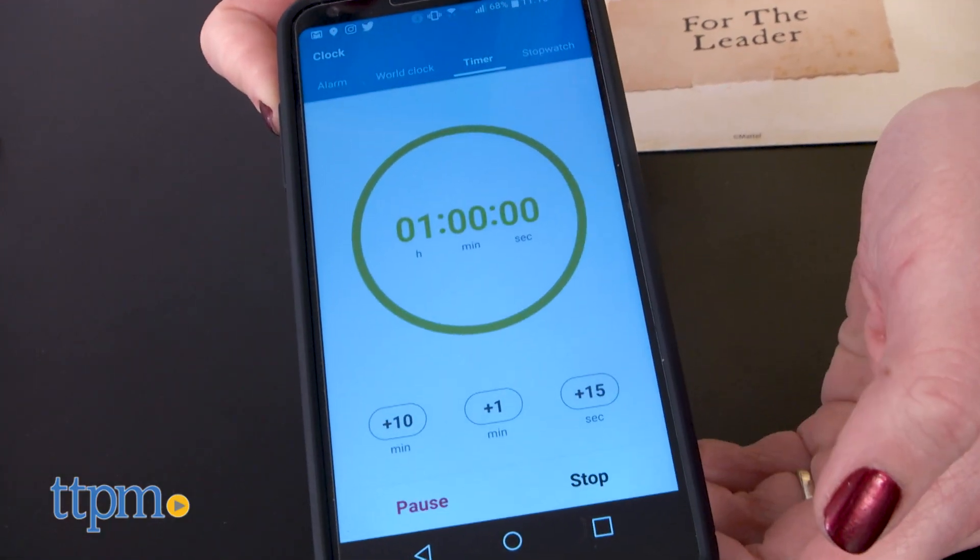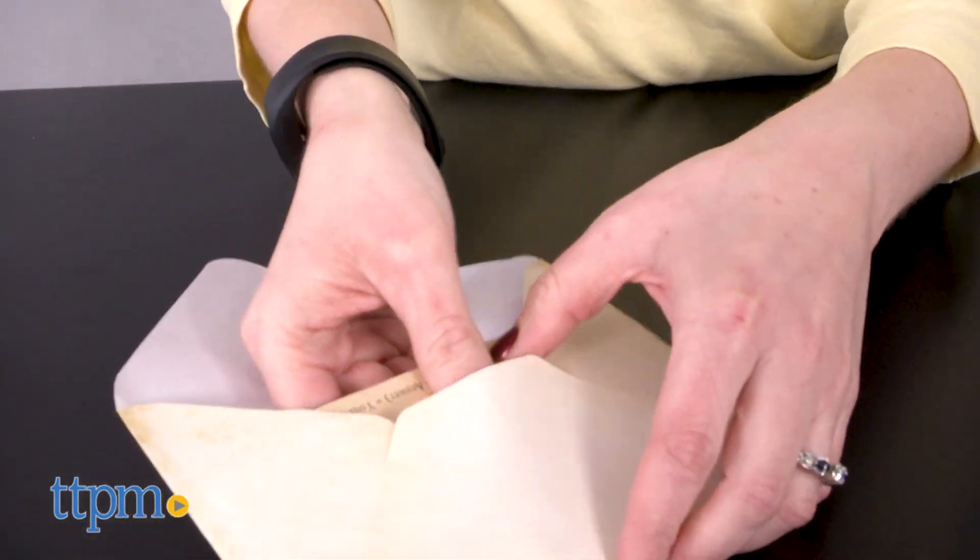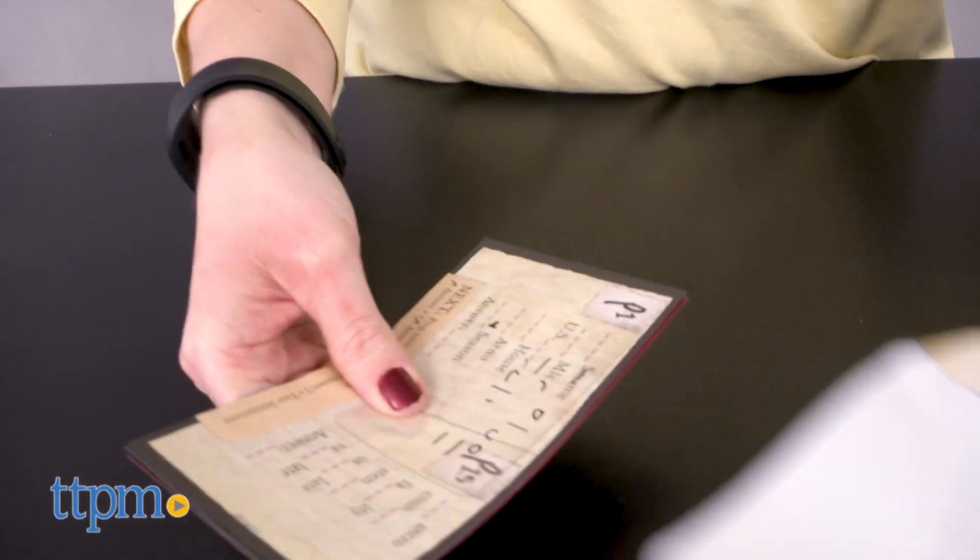You'll need to work together to solve the puzzles and hopefully find the antidote. Otherwise, everyone turns into a werewolf — okay, not really, but you'll probably feel like howling and clawing at something if you don't succeed.